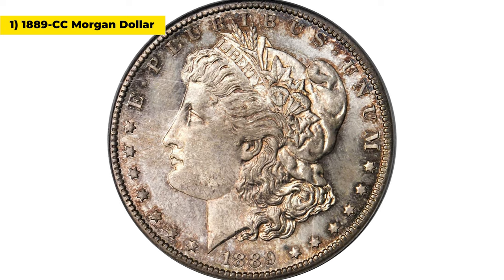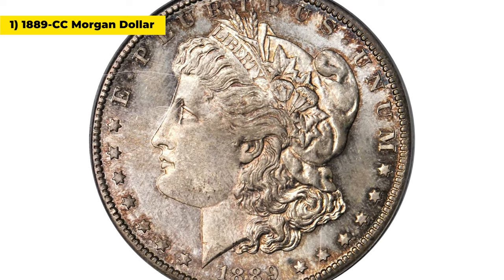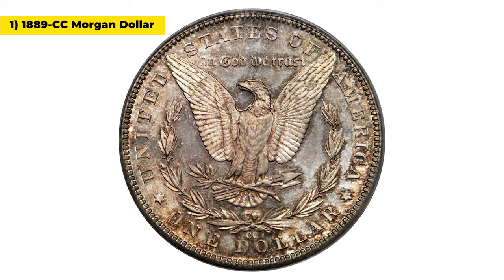Hey everyone! In this video I'm going to show you the most valuable 5 silver Morgan dollars sold at Stacks Bowers.